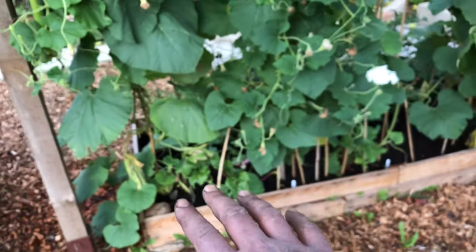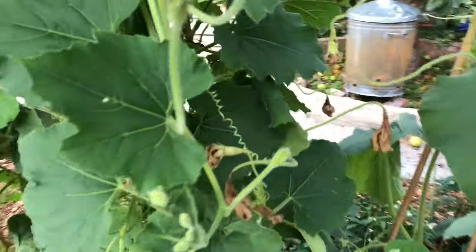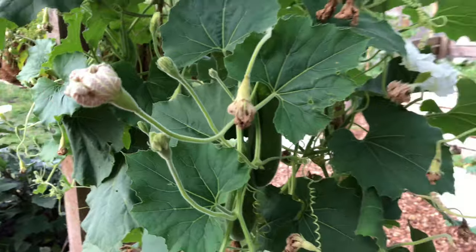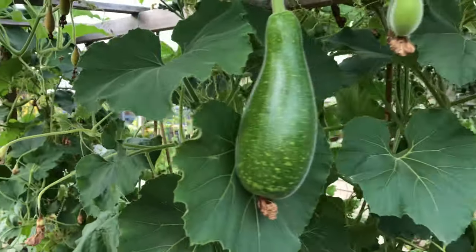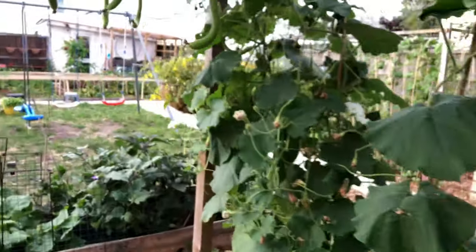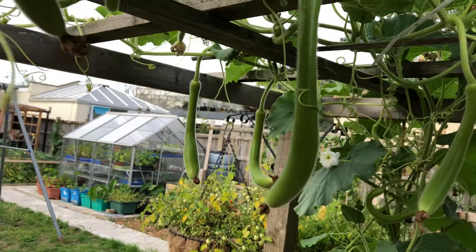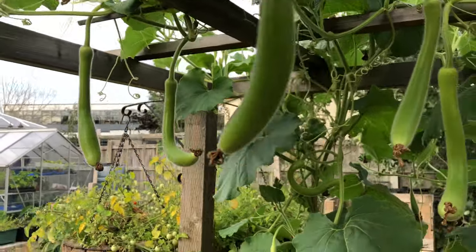Moving on to the other end of the trellis, there's another row of gourd plants just along here and some gourds are also growing. You can see these two — they seem to be good. There's a bunch of long ones which are the same variety as the ones I grow in my garden, and it looks like most of them will make it.